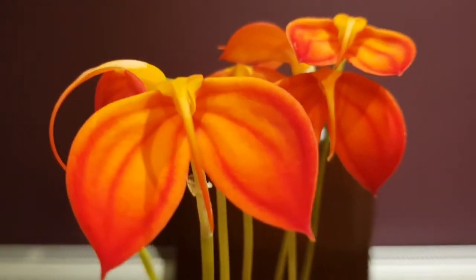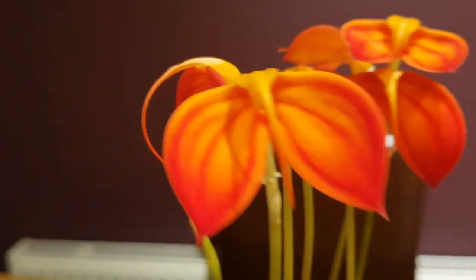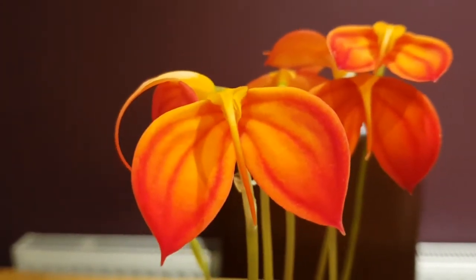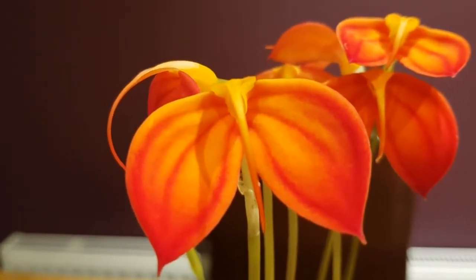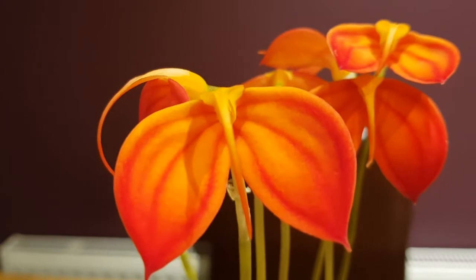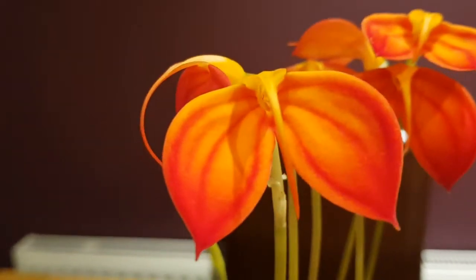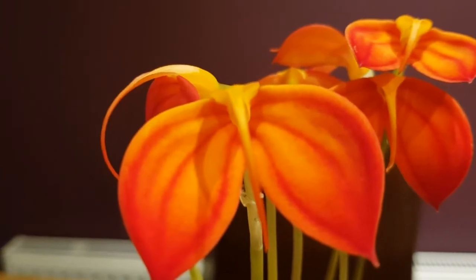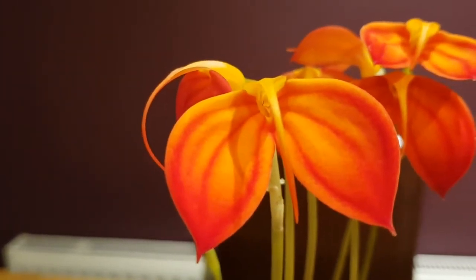Hi everybody and welcome to the first video of Matt's Plants. It's also the first day of UK government lockdown because of coronavirus. Inspired by YouTubers I watch including Roger and Ed's Orchids, I decided to make some videos about the plants I grow — maybe also touching on hydroponics and British botany.